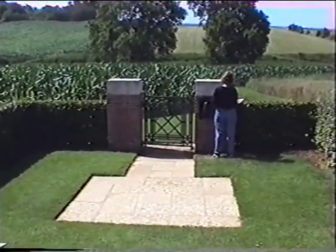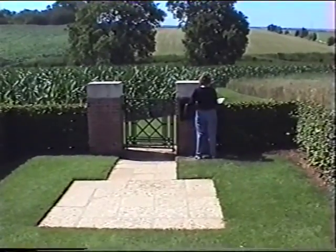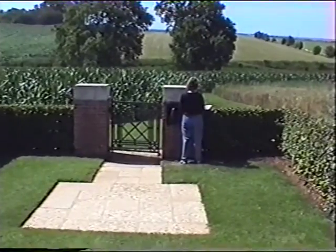Each cemetery has a detailed list of the men that are in it, as well as a visitors book. They do ask you to fill in the visitors book, because there's a record of who has been here.